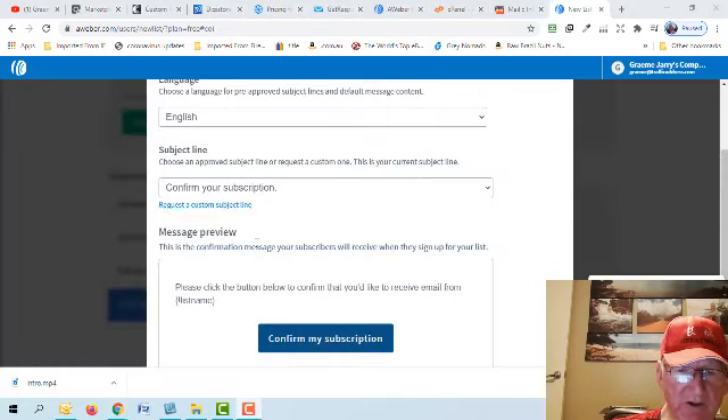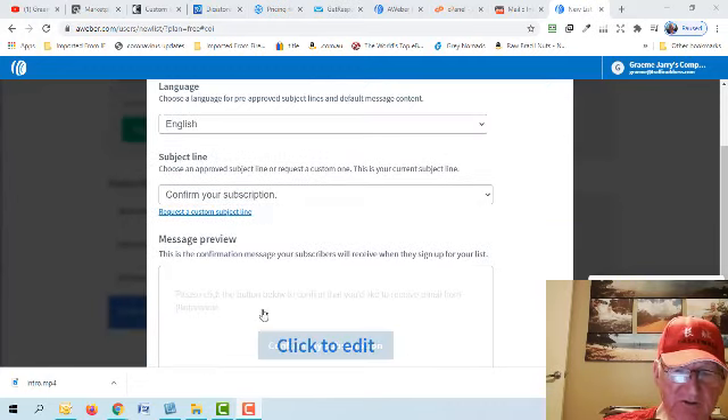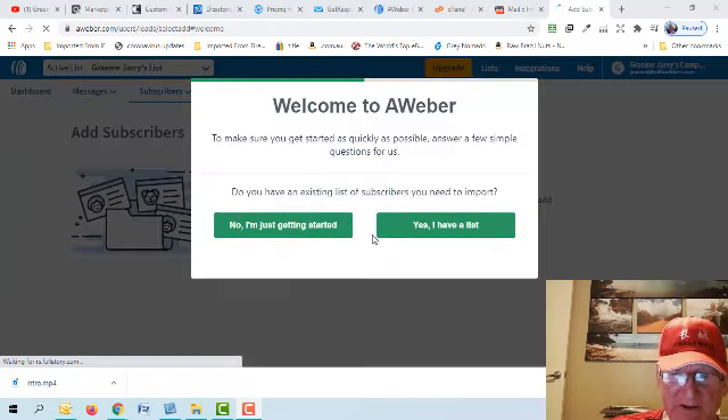Going through the setup here — you can set the language to English. When people register and put their email address in, they'll get an email. You can leave the default text or change it yourself. One of the things it will ask you is whether you want to import any subscribers. If you've been doing email marketing before and have a list, you can import them or add them one at a time as an XML file. If you're just getting started, just select 'no.'